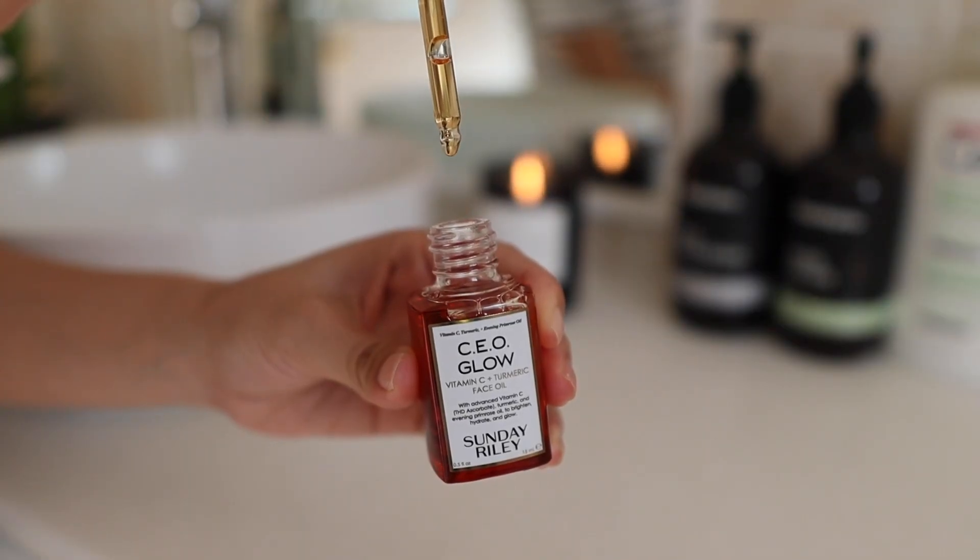My next product is from Sunday Riley — their CEO Glow Face Oil. This is a new discovery for me, but I'm no stranger to the brand. A few years ago, when I had cystic acne on my cheek, I used the Lunar Face Oil as well as one called Artemis, which I think is now discontinued. The Lunar Face Oil actually cleared up a patch of cystic acne that had been going on for months and months. This CEO Glow has Vitamin C and turmeric — two ingredients I'm obsessed with. I used to mix turmeric paste, honey, and milk to create my own acne face mask, and I just know that ingredient works really well for my skin.